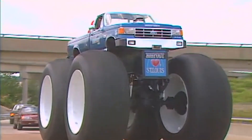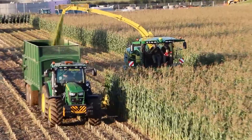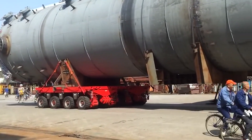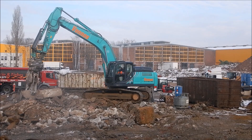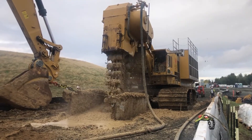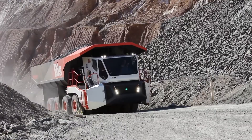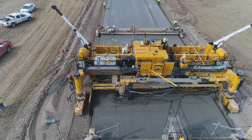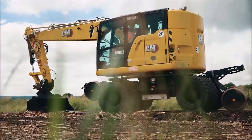Prepare to be amazed as we showcase the true giants and innovators of the industrial and agricultural worlds. These machines are breaking records and transforming industries with their unparalleled size, power, and advanced features. So buckle up and join us on this exhilarating journey into the world of heavy machinery. Let's explore the cutting edge, the colossal, and the awe-inspiring together, only on Heavy Machinery Snips.